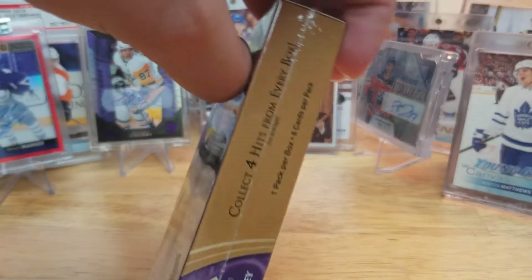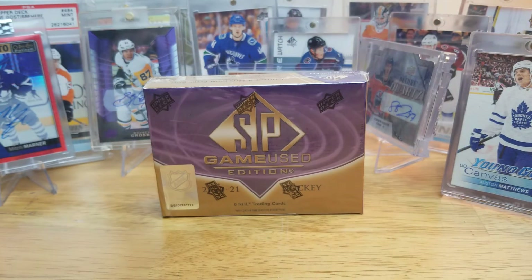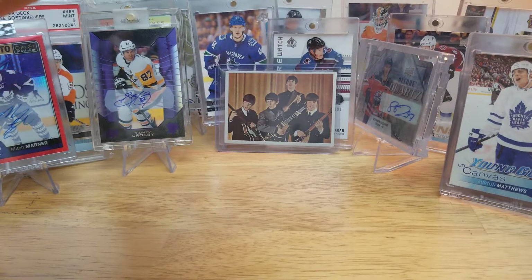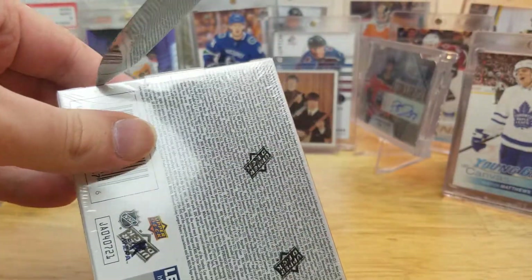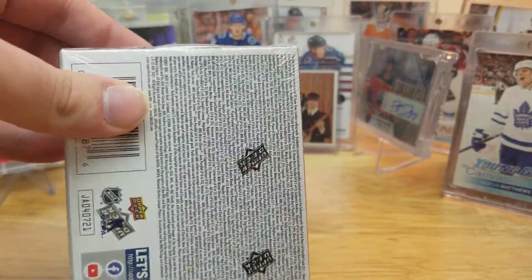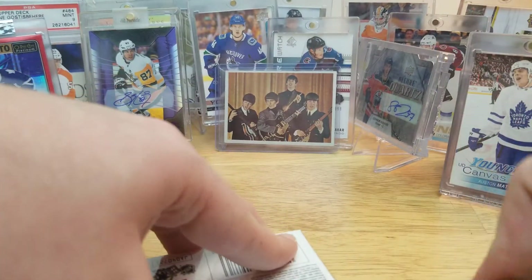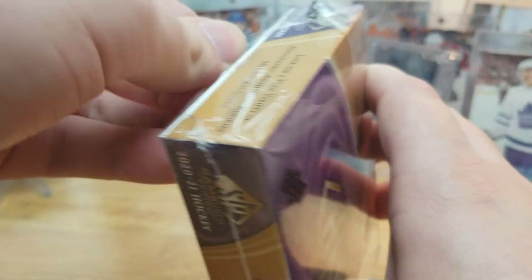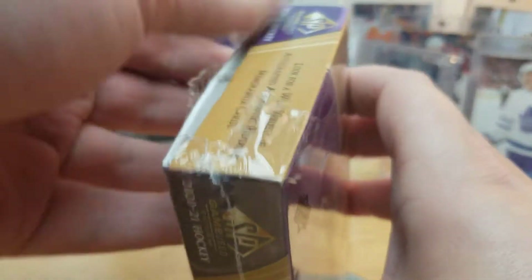There are four hits in every box, hopefully one autograph or something nice - at least not a scrub. I did open a box of 2019-20 back in last November and pulled a Nico Sturm patch autograph, which was decent, along with a bunch of jersey cards and just a scrubby base auto. So hopefully I can pull something decent here too.